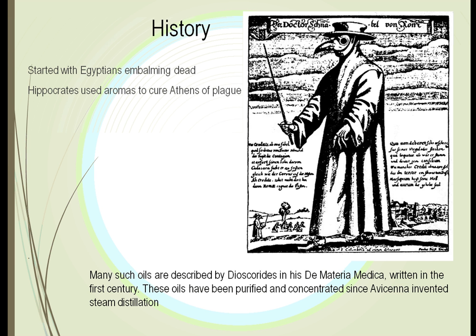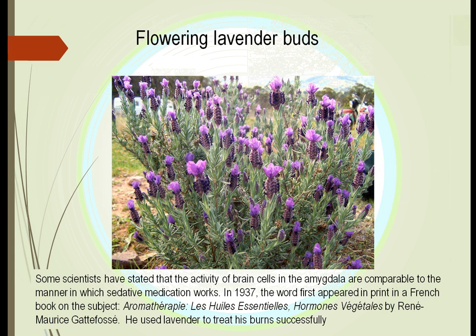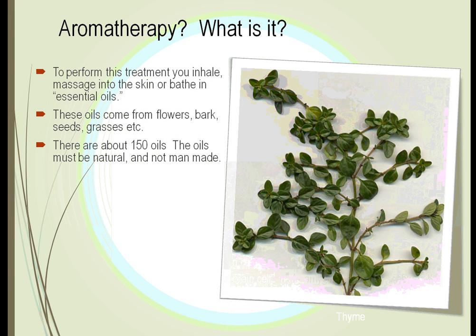Plants were used mostly as crushed leaves or crushed roots, but when they were purified, this allowed them to be used and stored much more easily. One of the first plants written about was lavender. In the modern world, René-Maurice Gattefossé used lavender to treat burns and wrote about this in one of his books, where the word 'aromatherapy' first appeared in print. Along with many Chinese herbs, they seem to work in a fashion we don't quite understand yet.